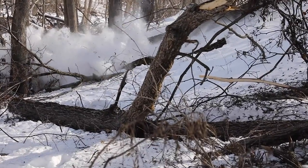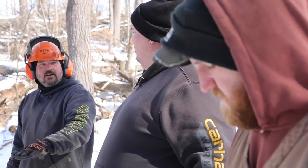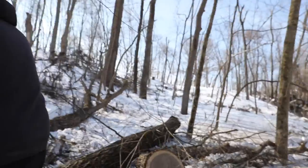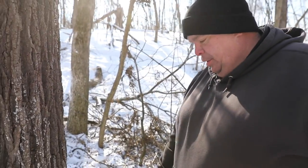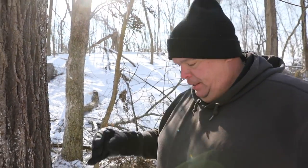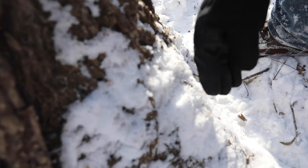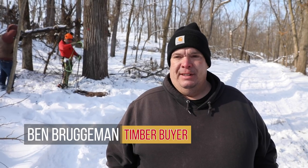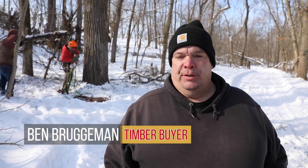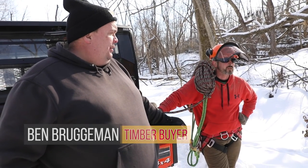Let's join Ben Brugman, a fourth-generation timber buyer, at a recent harvest and learn about these critical and fascinating aspects of timber marketing. My name's Ben Brugman and I own B&R Logging with my wife. I'm a fourth-generation timber buyer, so it's kind of an enjoyable career that I've been able to start and enjoy.